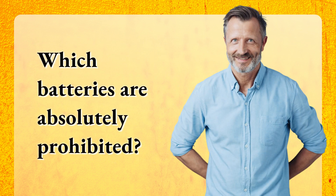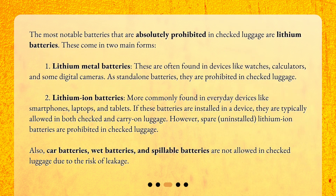Which batteries are absolutely prohibited? The most notable batteries that are absolutely prohibited in checked luggage are lithium batteries. These come in two main forms. First, lithium metal batteries, often found in devices like watches, calculators, and some digital cameras — as standalone batteries, they are prohibited in checked luggage. Second, lithium-ion batteries, more commonly found in everyday devices like smartphones, laptops, and tablets. If these batteries are installed in a device, they are typically allowed in both checked and carry-on luggage.